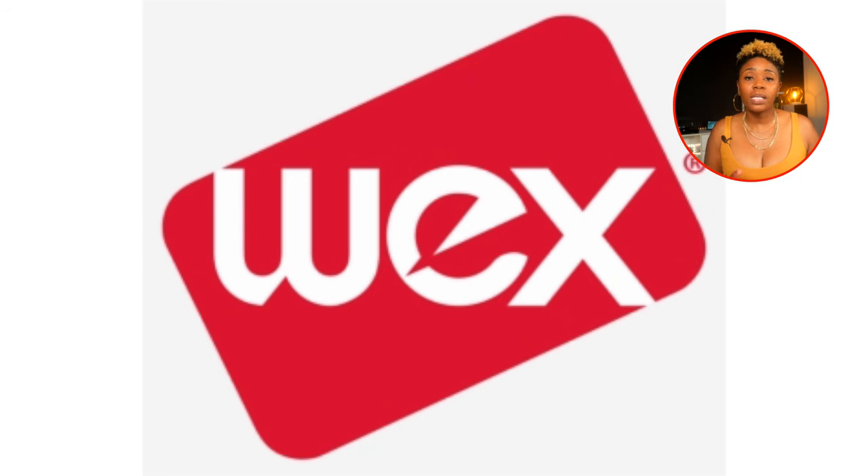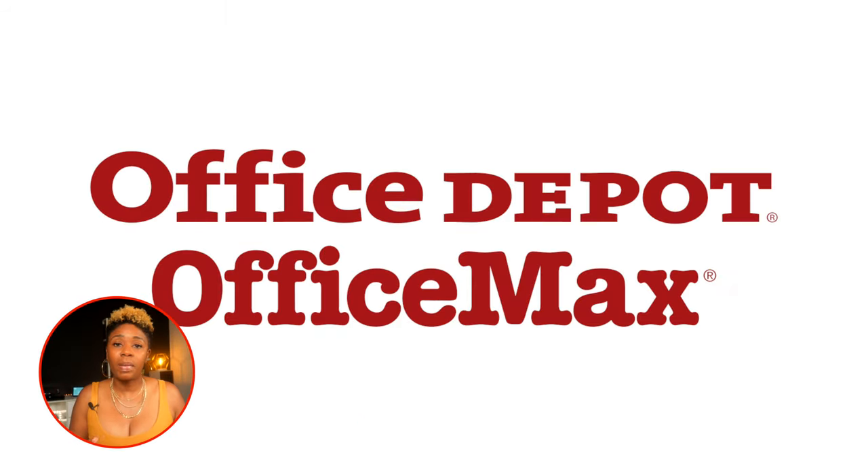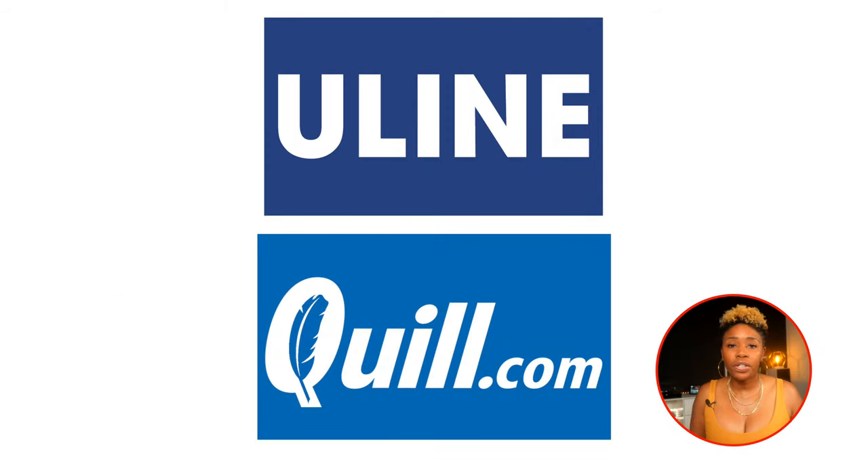The WEX Fleet Gas Card is accepted at 95% of gas stations all over the U.S. and reports to Experian and Dun & Bradstreet. Office Depot OfficeMax — their business account has no annual fee but has a minimum usage requirement and reports to Dun & Bradstreet. Uline and Quill both report to Dun & Bradstreet and Experian. With Quill you'll have to make a minimum purchase of $100, and I suggest you do the same with Uline.